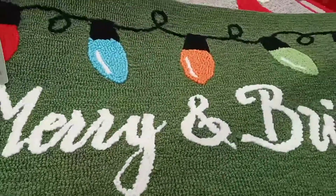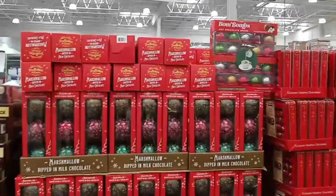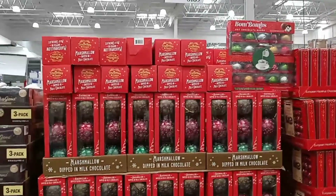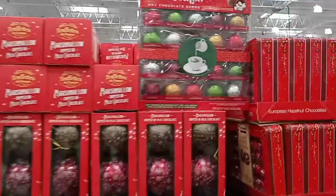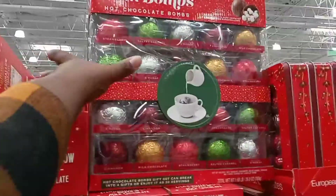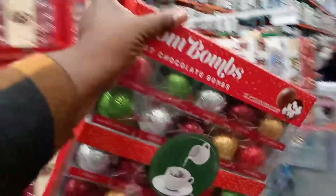This one says 'Merry and Bright.' I think I'm going to go ahead and take this last one — I've been holding off on getting it and I better grab it before someone else does.